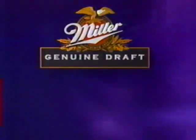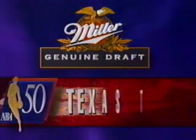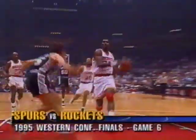Joy and celebration for the Rockets, who lead by seven, but plenty of time remains. Miller Genuine Draft presents a classic moment of the NBA at 50. Tonight we look back at game six of the 1995 Western Conference Finals — a battle of Texas featuring the Rockets and the Spurs. In recognition of this classic moment, the Miller Brewing Company will donate $1,000 to the Thurgood Marshall Scholarship Fund.